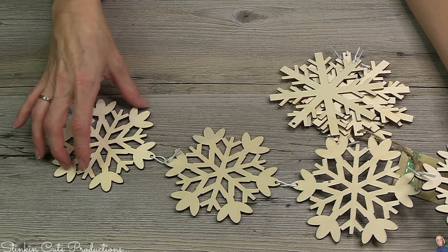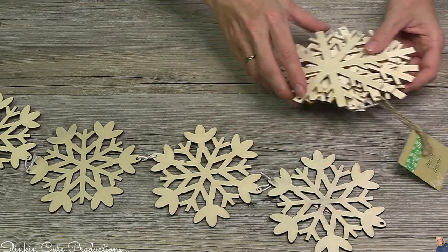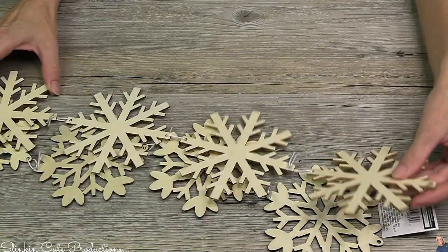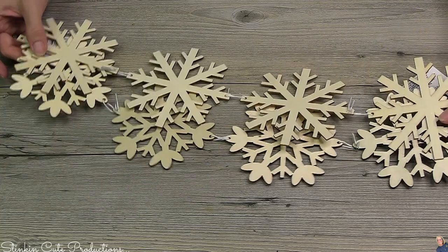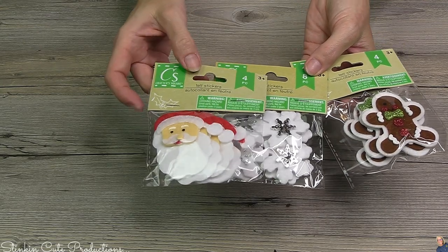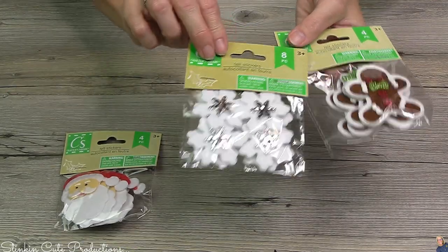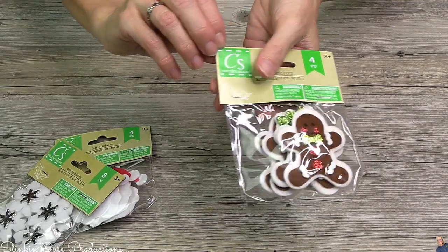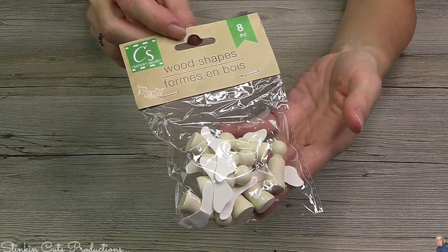I also found these sets of four snowflakes, which seem to be a bit bigger than the snowflakes in the ornament packs and more decorative. I found two different styles: one with decorative ends and one that looks like a regular snowflake. I picked up a couple of each because these will make great embellishments on a Christmas DIY. These here are called felt stickers — the detail on them is great. You're getting four in a pack. There's a Santa, an eight-pack of snowflakes, and a four-pack of gingerbread men. I also saw wood shapes in the shape of an angel with wings.